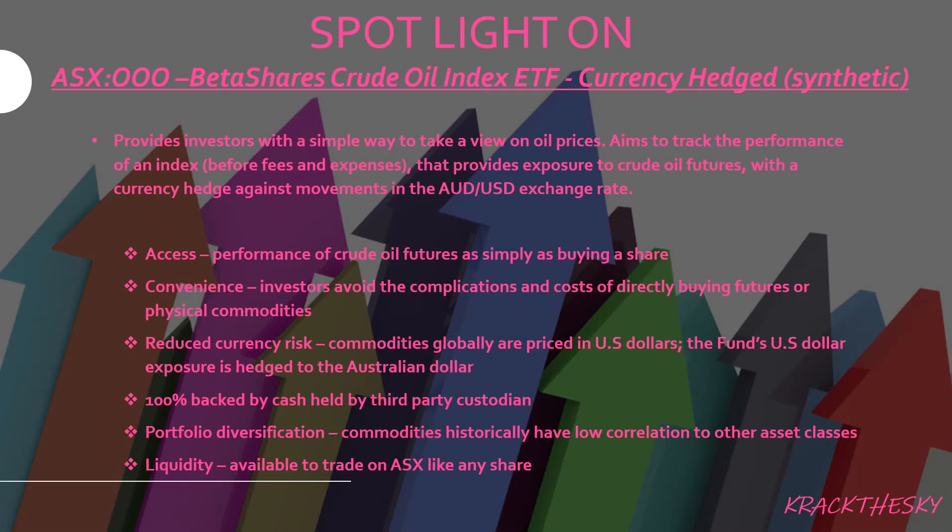In terms of access, you can take advantage of movements in crude oil futures by simply buying one share — that ETF — without having to do multiple trades or look at different instruments. It's quite simple and convenient. It also reduces currency risk since it's hedged.